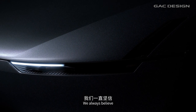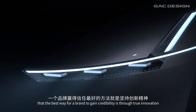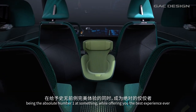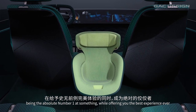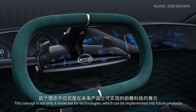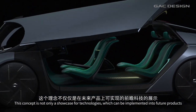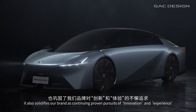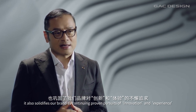We always believe that the best way for a brand to gain credibility is through true innovation — being the absolute number one at something while offering the best experience ever. This concept is not only a showcase for technologies which can be implemented into our future products; it also solidifies our brand as a continuing proven pursuit of innovation and experience.